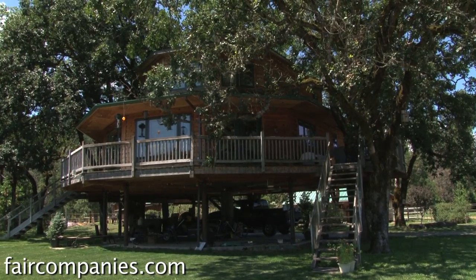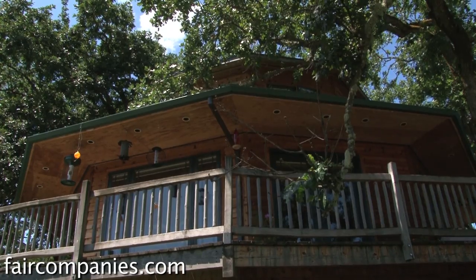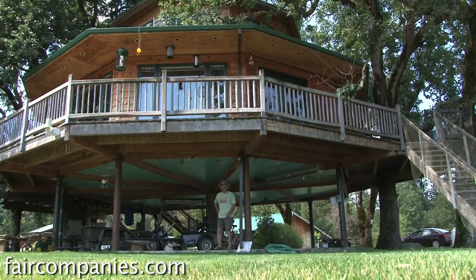That's mine and Peggy's house — that's the largest treehouse in the world. How do you know this is the largest treehouse in the world? Well, I've been claiming it, nobody said it isn't, and nobody showed me a bigger one.